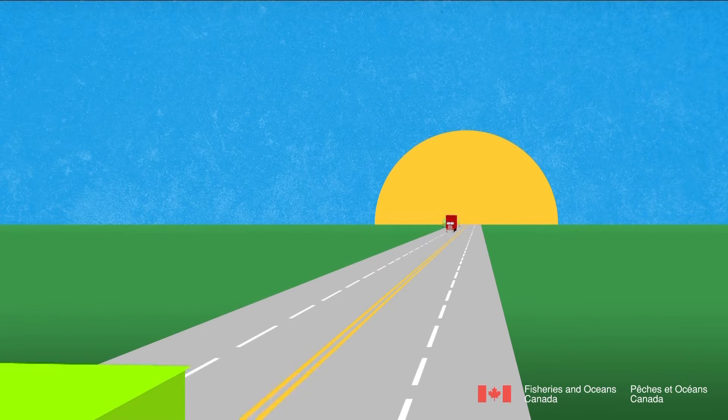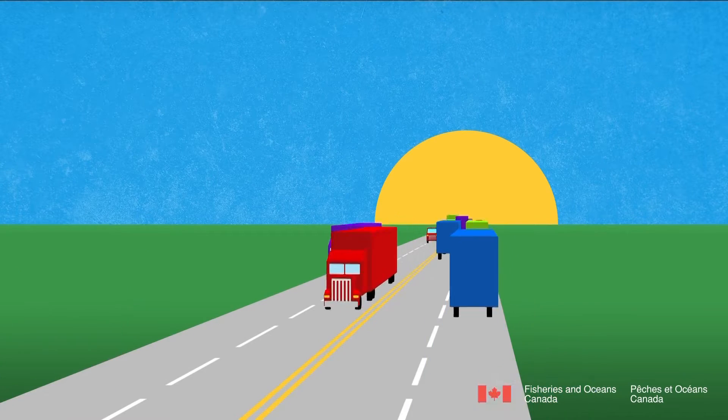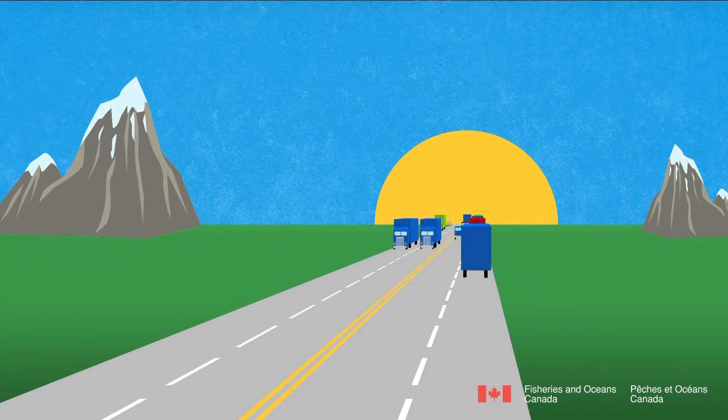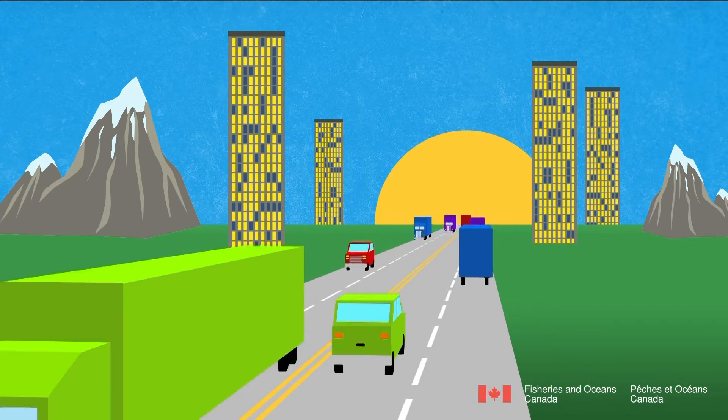Imagine a four-lane highway. It enables the transport of large amounts of people and products. It traverses around mountains and man-made obstacles, and as a result, cargo is delivered to where it is intended.